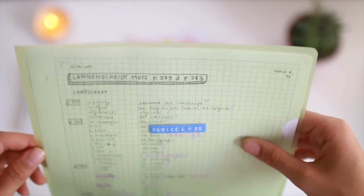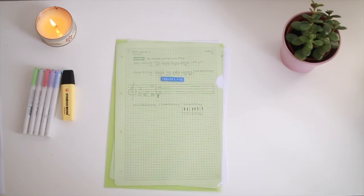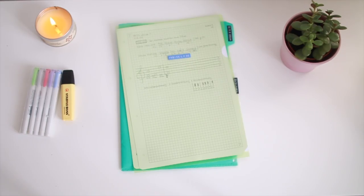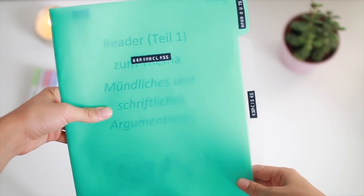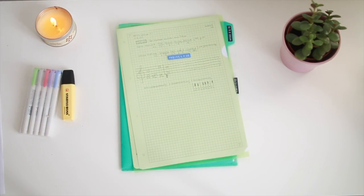Folders are good because they're light, easy to access, and it's easy to move sheets around. The downside is you can't flip through them as easily as with a binder, you can't divide things depending on the folder, they're not as durable, and you can't store things chronologically — or it gets mixed up easily. I use folders for German and music class because I don't have that many papers there.